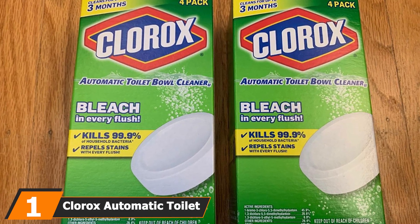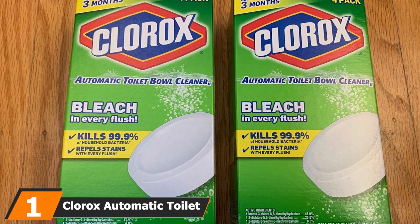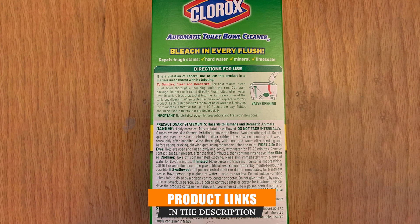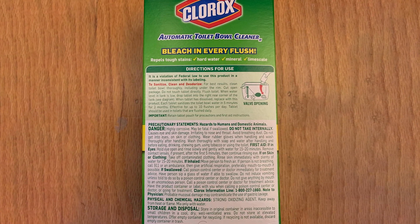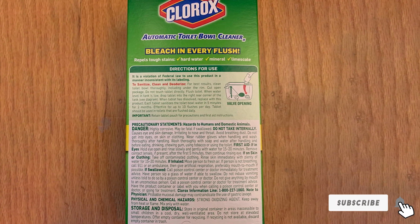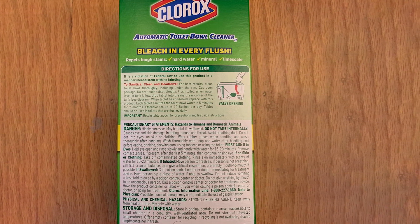At the first position of our list we have the Clorox Automatic Toilet Bowl Cleaner. The Clorox brand claims that cleaner spaces can make a happier home. It claims to kill 99.9% of bacteria, works to prevent future stains, and deodorizes. This automatic toilet bowl cleaner is true to its name — automatic.